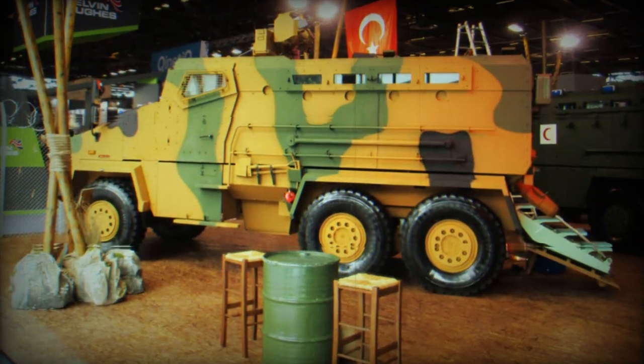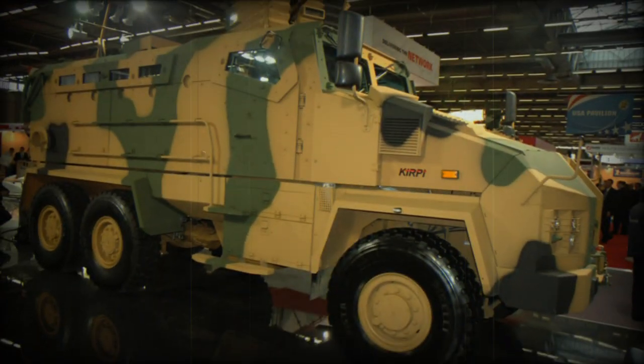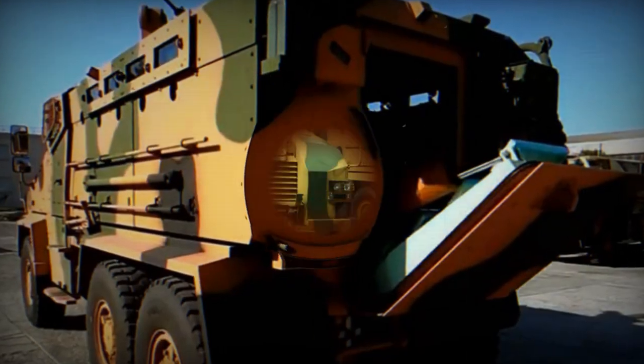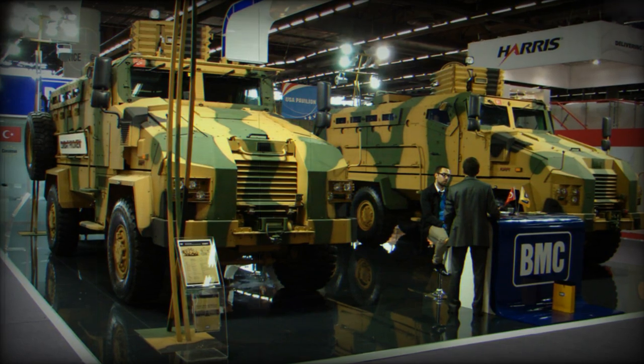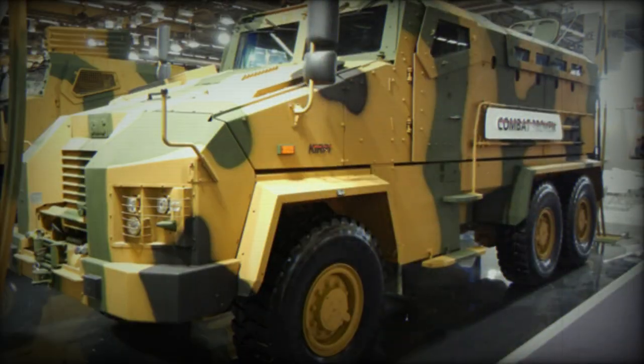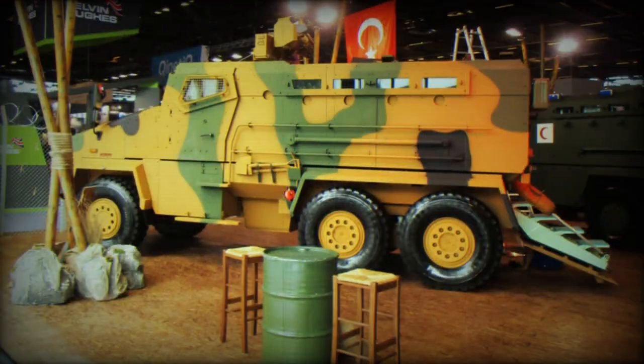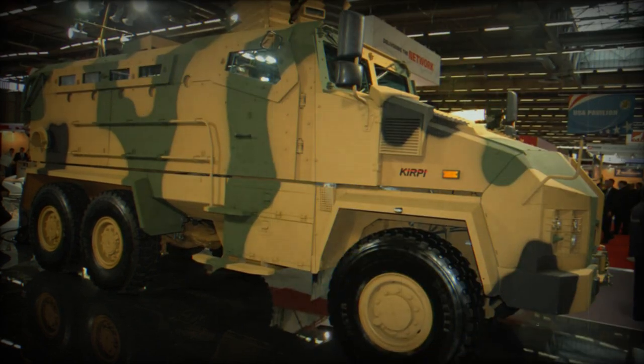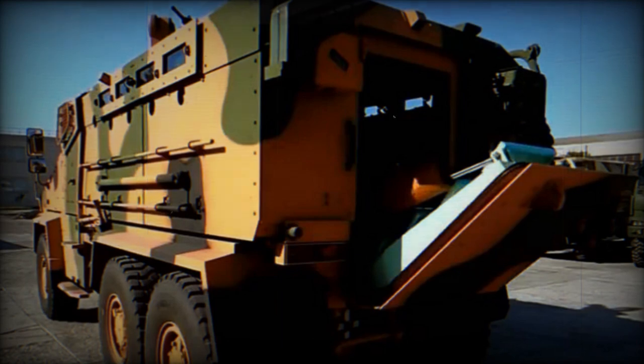The Kirpi 6x6 has a shielded machine gun position on top of the roof. It is operated manually and can rotate through 360 degrees. This MRAP can be armed with a single 7.62mm or 12.7mm machine gun. The vehicle is also available with a remotely controlled weapons station. Furthermore, numerous firing ports are provided for the troops, most of which have associated vision blocks, so passengers can fire their individual weapons.